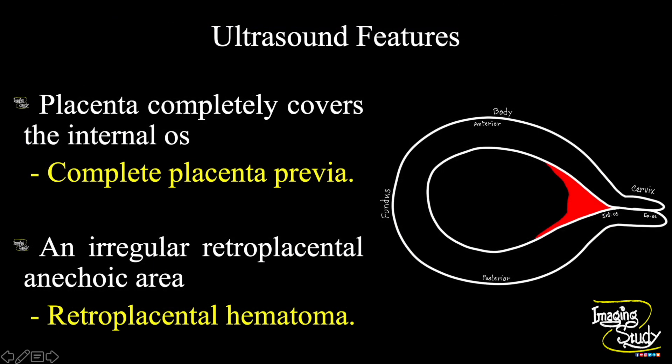In summary, the placenta completely covers the internal os indicating complete placenta previa, i.e. placenta previa grade 4. An irregular retroplacental anechoic area is noted, indicating retroplacental hematoma.